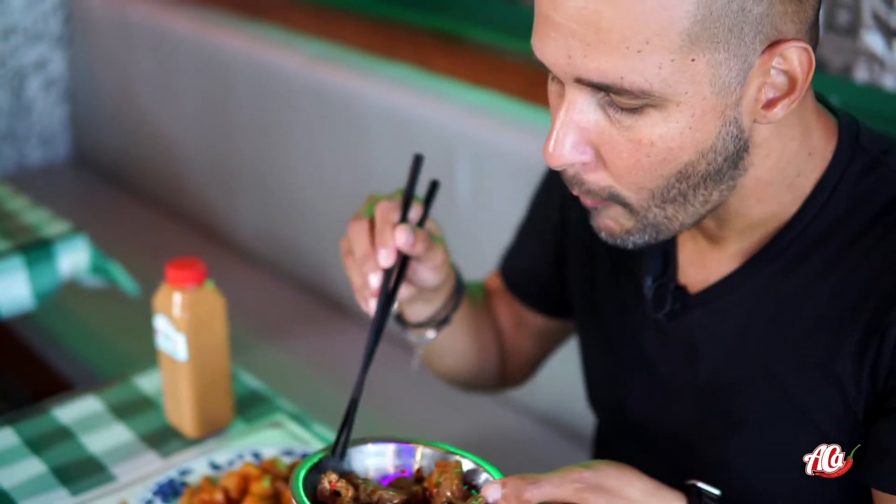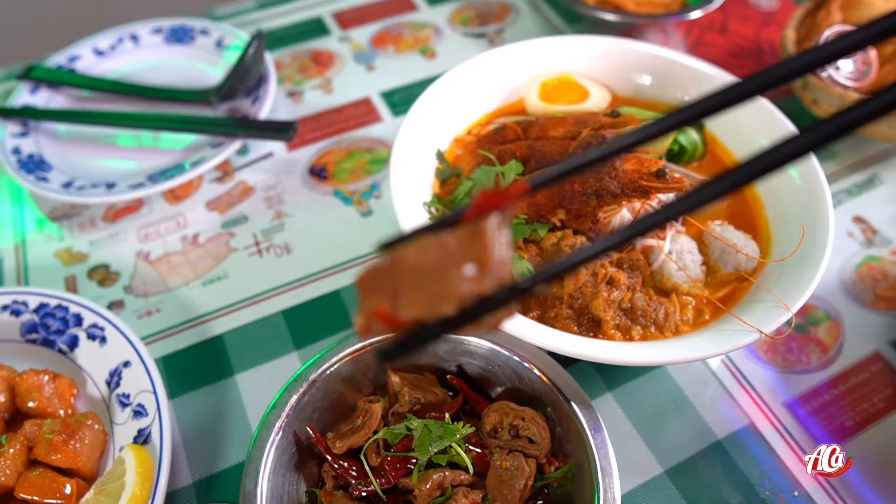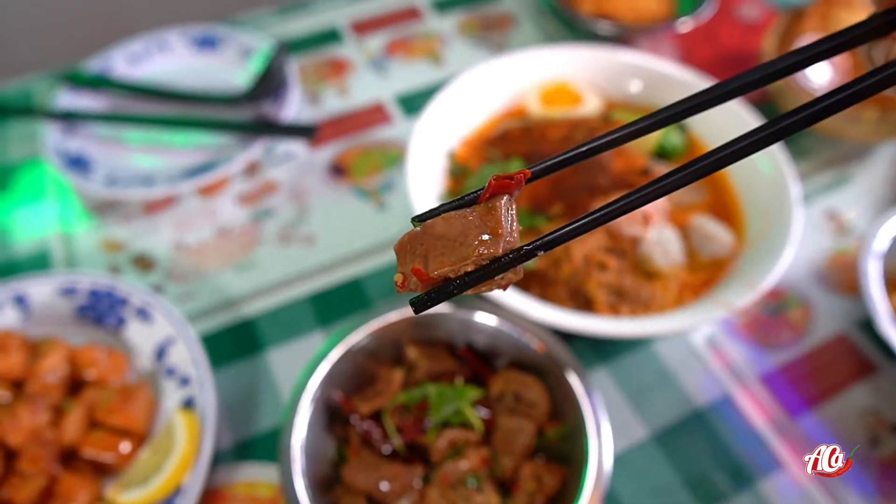Let's give it a try with the chili. This is so tender — there's no gaminess to it. You get all the flavors from the oil, the peppercorns you can see right inside, the cilantro. Let me get a little bit more just to make sure.